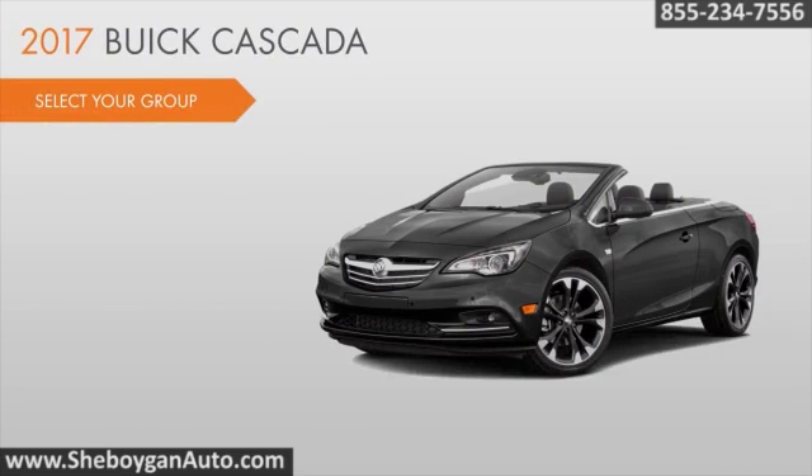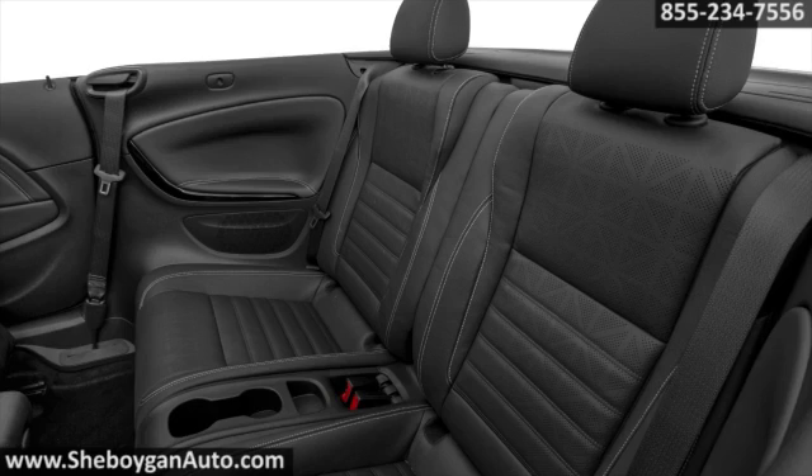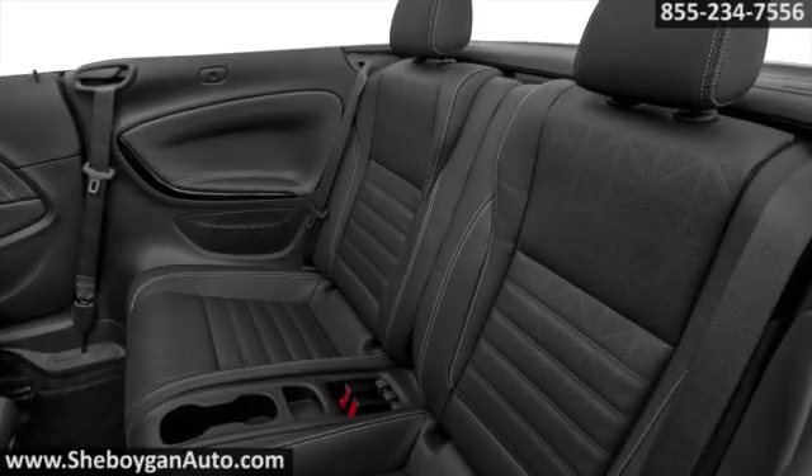Choose from two models: the 1SV or the top-of-the-line premium. A true four-seater, Cascada has ample space for all.